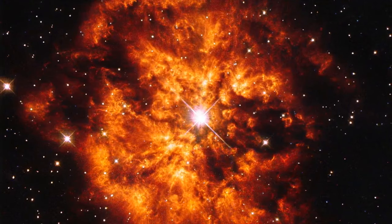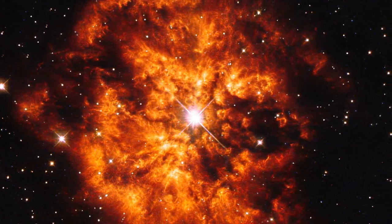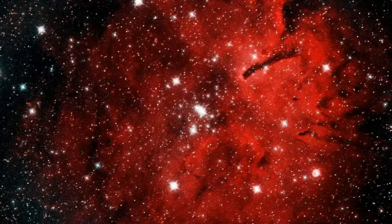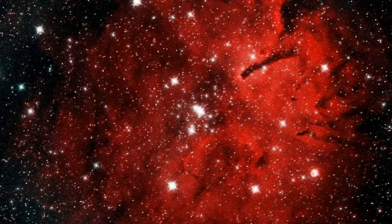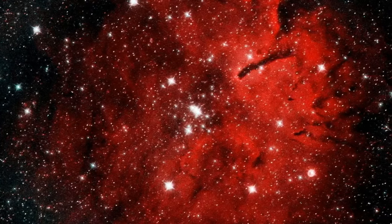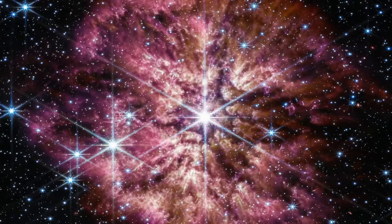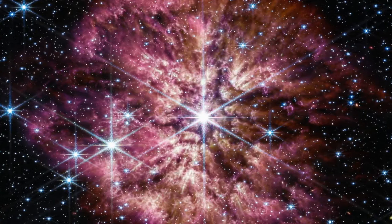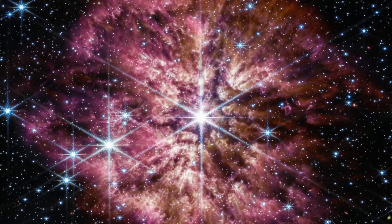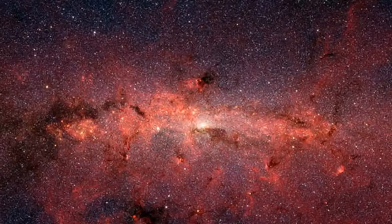Image number fifteen — Stellar Choreography: HEN 2-427 (WR 124) and M1-67. In the arrow-shaped constellation of Sagitta, the cosmic duo of WR 124 and the surrounding nebula M1-67 present a dazzling spectacle. This stellar choreography, situated 15,000 light-years away, showcases the intense radiation from the Wolf-Rayet star and the vibrant birth of a cosmic cloud, illustrating the dynamic life cycles of stars and the nebulas they influence.